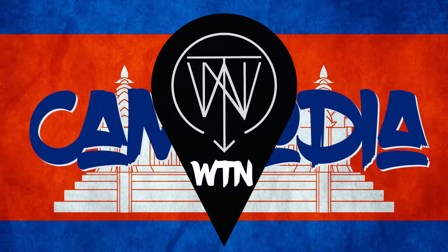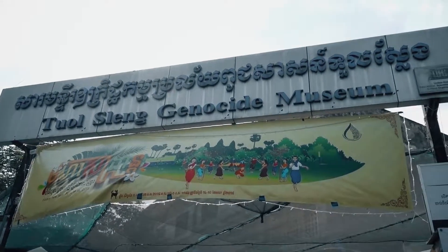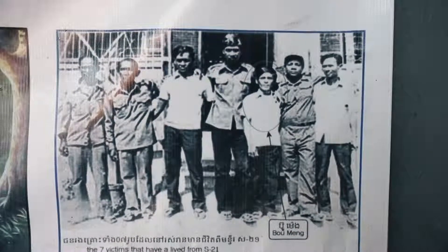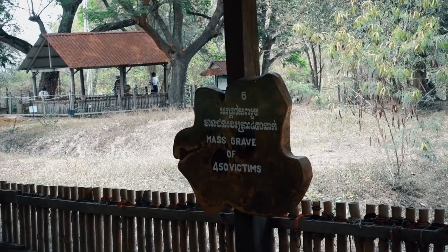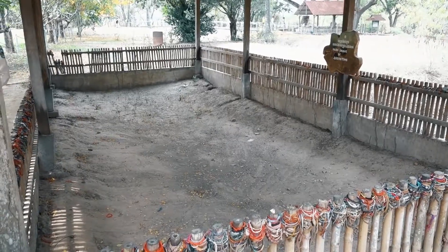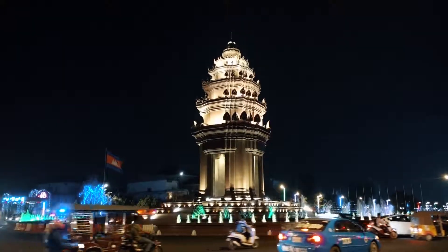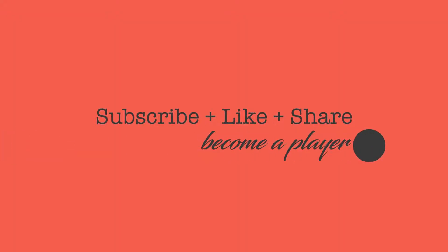In the next episode of Where to Next, we'll be in Phnom Penh. We'll visit S21, which is the torture prison, and meet one of the few survivors. We'll visit the killing fields where we'll learn more about this internal war. Then we'll go to the Royal Palace. Please remember to subscribe by hitting the link below. See you in the next episode.